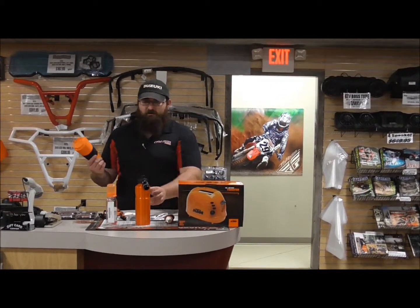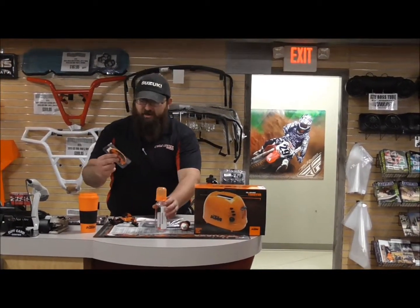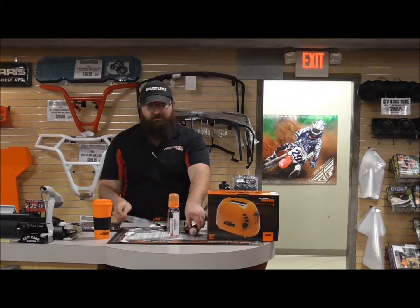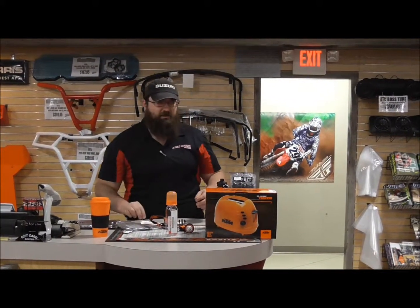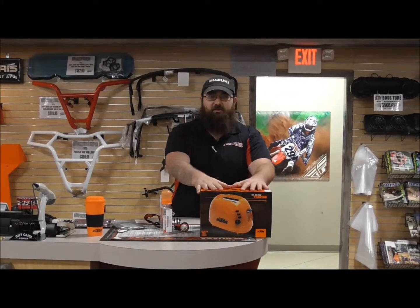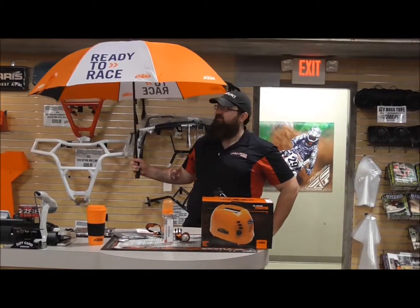I have everything from coffee mugs and aluminum water bottles, baby bottles, air fresheners, dog collars, license plate frames, beer bottle openers, KTM stickers for your pickup truck, even a toaster that burns the KTM logo into the side of your bread, and an umbrella for those rainy days and muddy nights on the track.